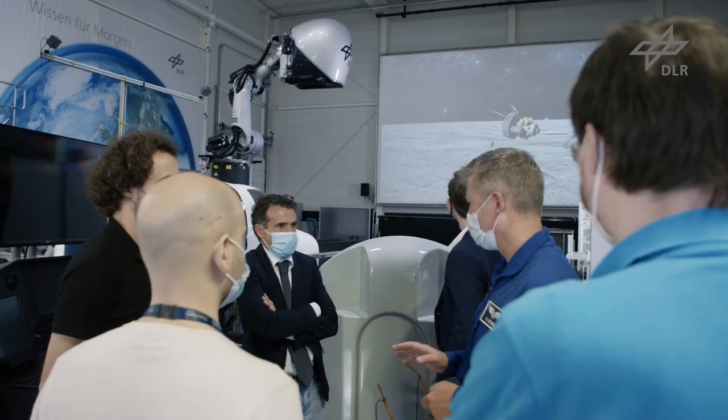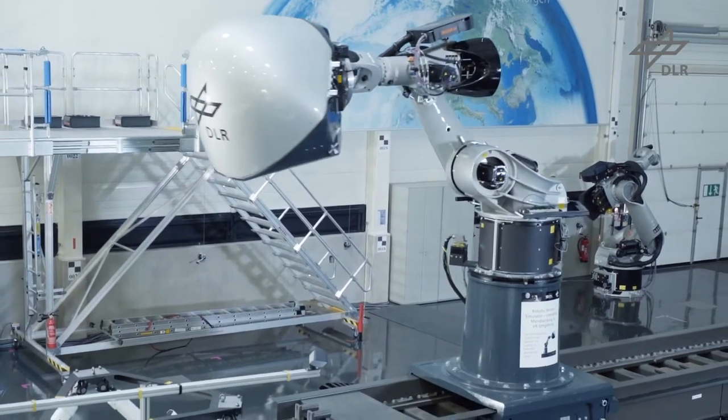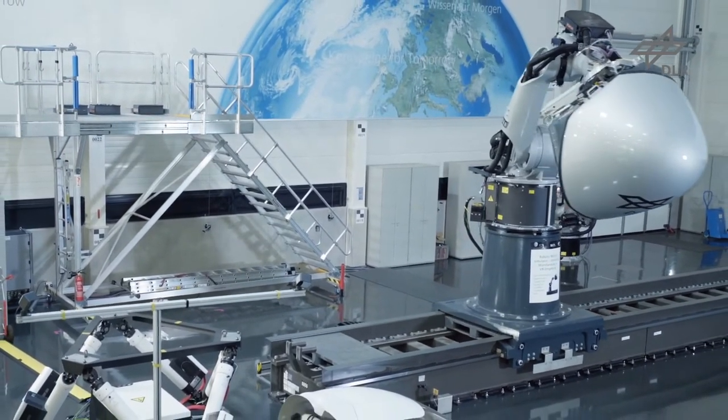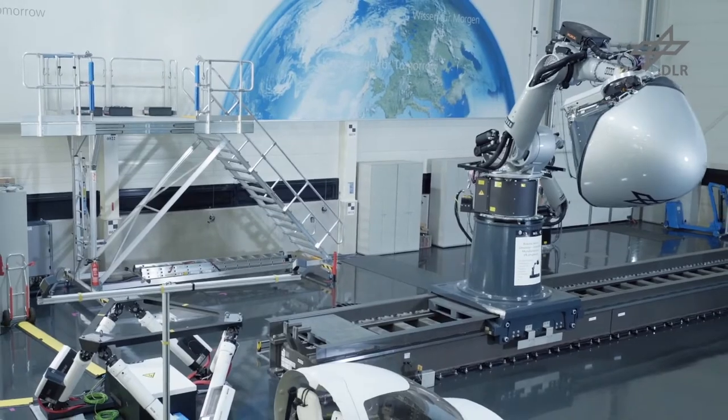Italian ESA astronaut Roberto Vittori took to an advanced flight simulator to try out a mock polar touchdown, as part of a project to design a human-in-the-loop lunar landing system.